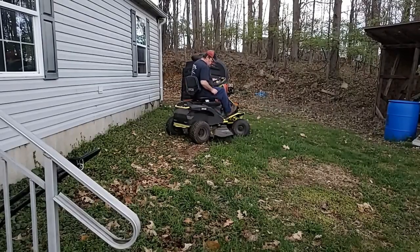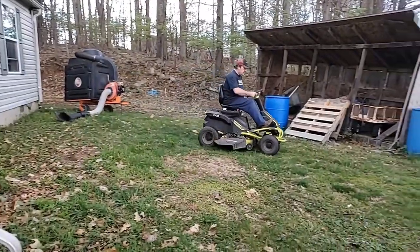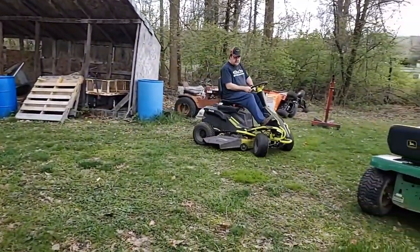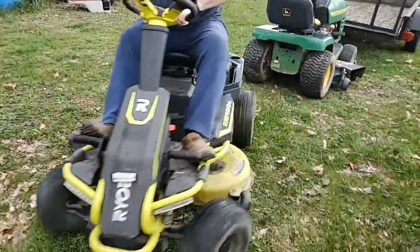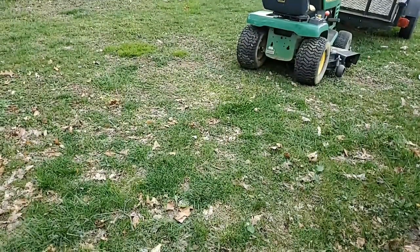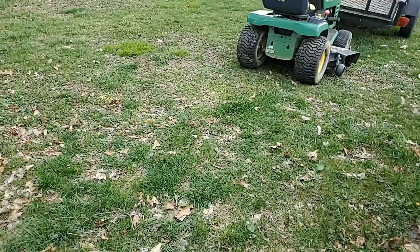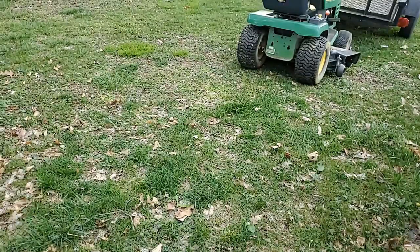I've tried using this auto tracking before on a side-by-side and also a zero-turn mower. It tracks for a little bit, and then, like right here, it decides it wants to look at the Dondier tractor instead of tracking the electric Ryobi mower that I'm riding on. So when I come around again, I can see that it's definitely not tracking me.